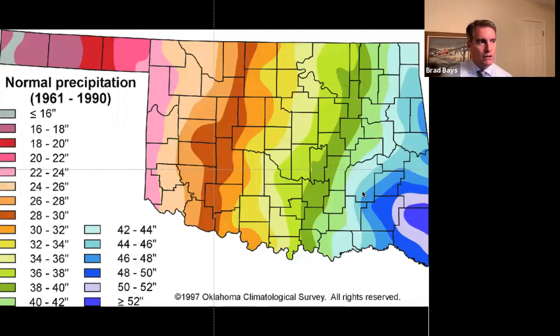In terms of precipitation, Oklahoma is also highly varied — the southeast gets about 54 inches annually, and this year almost twice that. In the far west, in the panhandle, Cimarron County approaches 14 inches annually, and they haven't had that in a while.